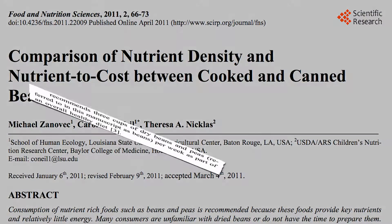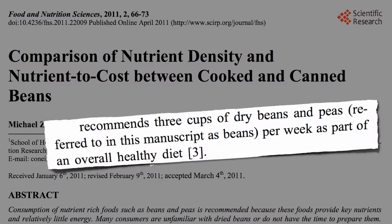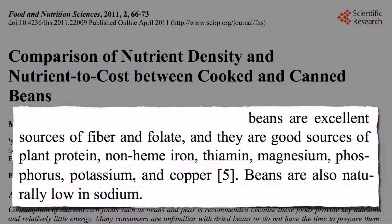The federal government recommends about a half a cup a day, counting beans as both a protein and a vegetable, since they have the best of both worlds — excellent sources of fiber and folate, and good sources of plant protein, plant iron, vitamin B1, and minerals such as magnesium, phosphorus, potassium, and copper, all while being naturally low in sodium.